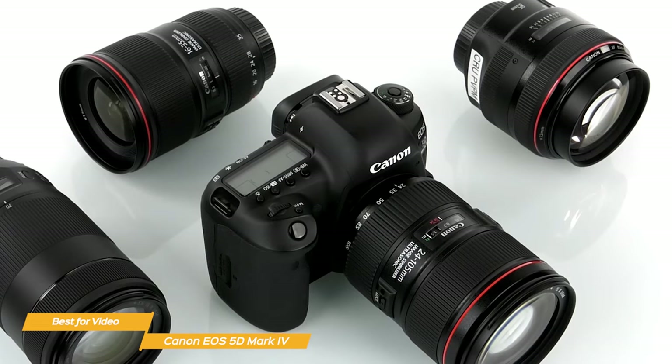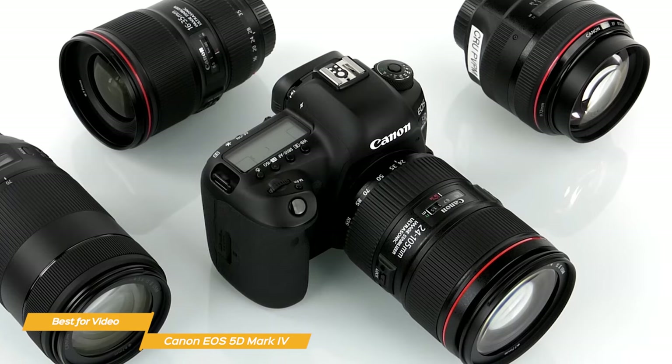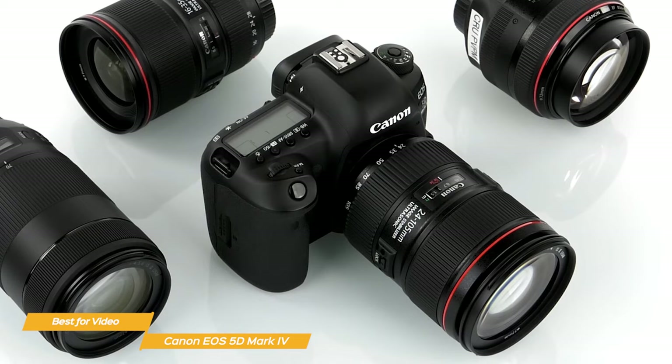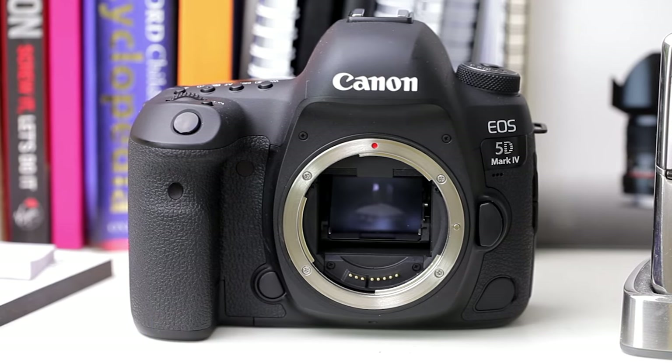The Canon EOS 5D Mark IV is the best DSLR camera for video. It is extremely versatile with several video resolution shooting options, has excellent autofocus features, and is capable of working in almost any light conditions. If you're on the market for a new camera to shoot video, I highly recommend the 5D Mark IV.